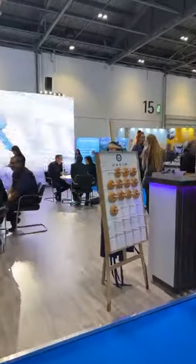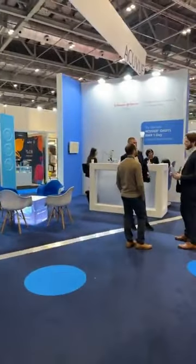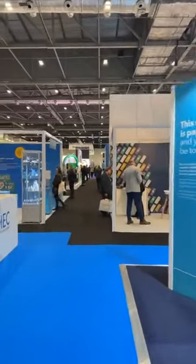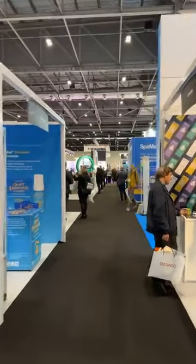Here we have the Akeem Group, and donuts are popular. Let's make our way back down into the fashion side.